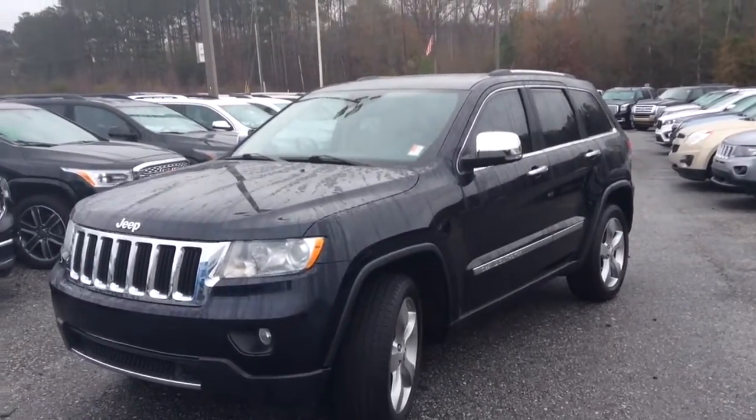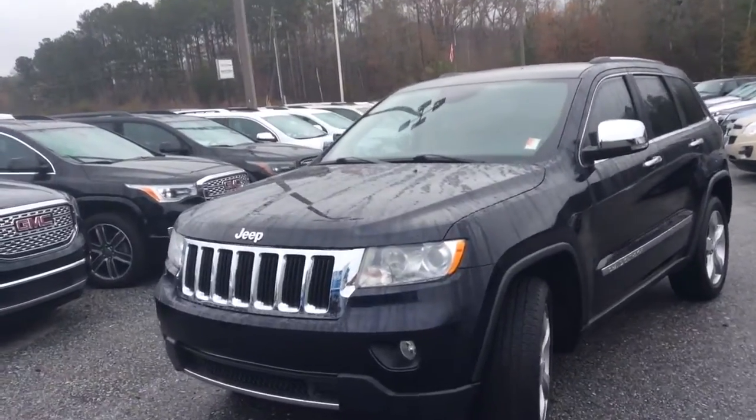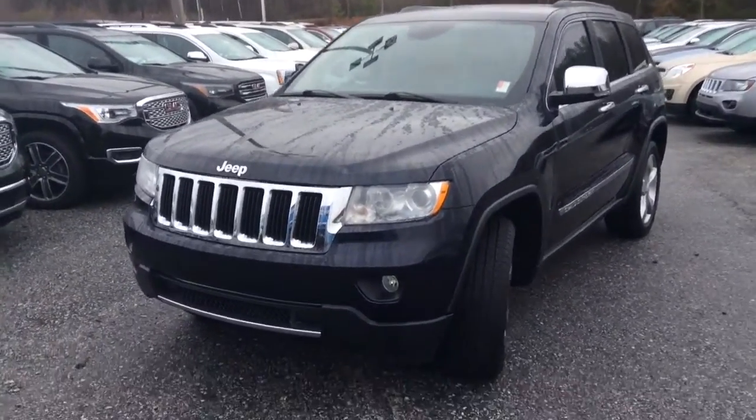Hi there, Mr. D.L. Norman. This is Eric Luger here at General Bridge Chevrolet. I want to show you this beautiful 2011 Jeep Grand Cherokee that we have in our inventory.